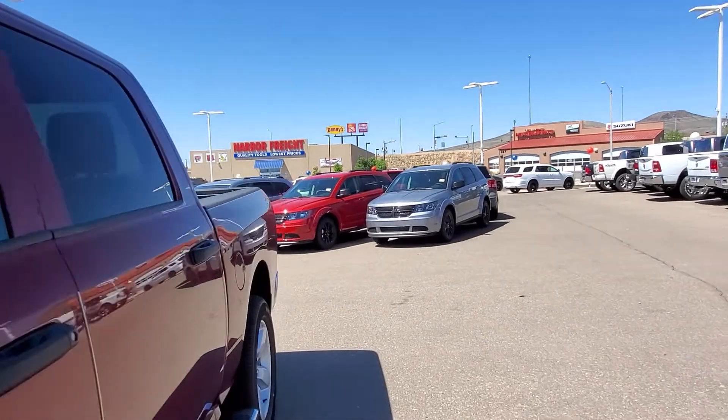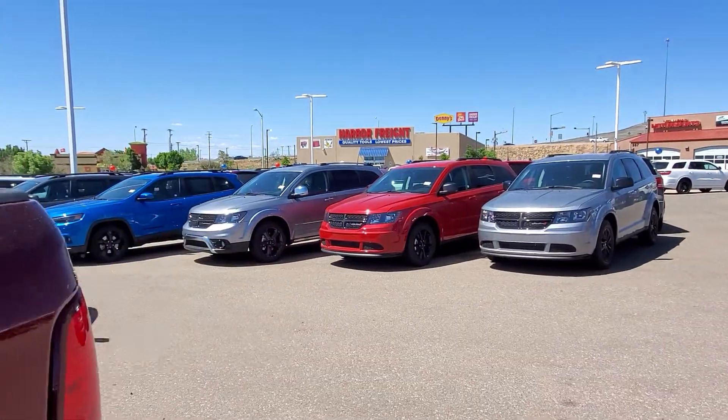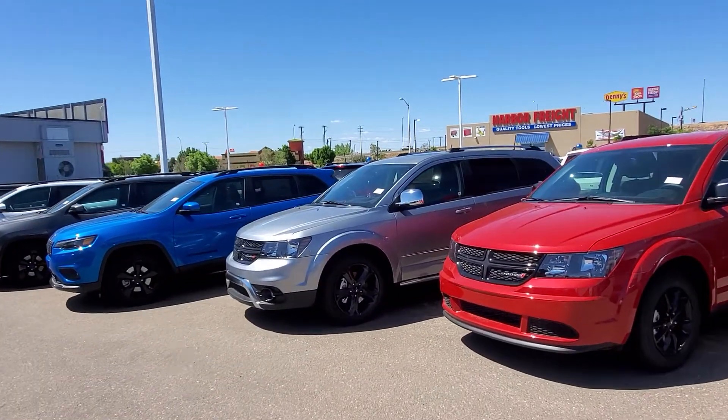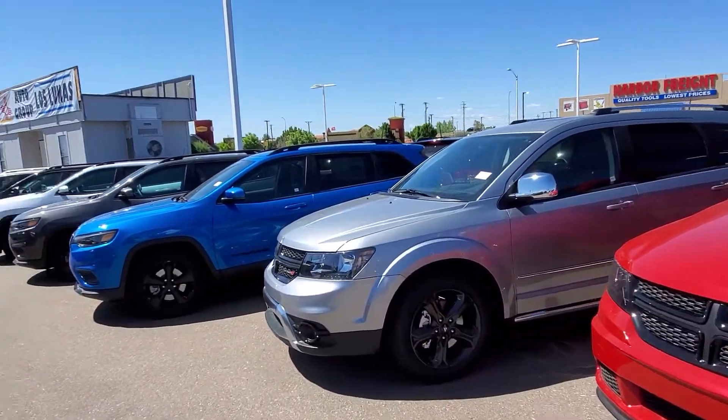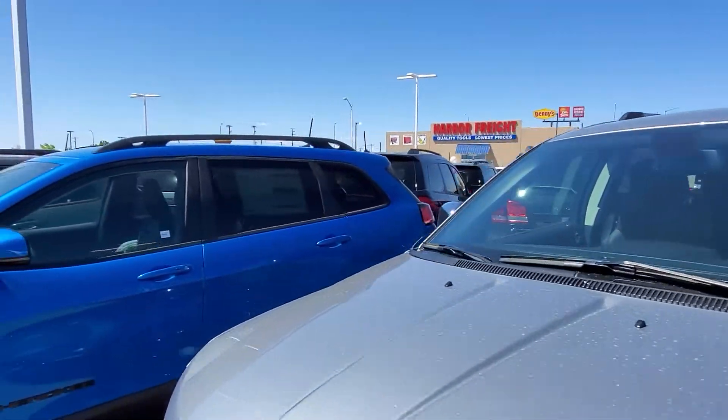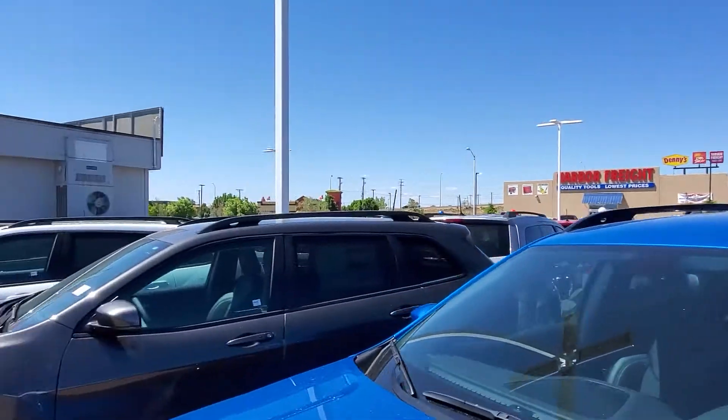I mean it's hard to even find a place to walk around, we've got so many cars. So if you're looking for something, we've got it. This is a great time to buy. We've got Cherokees, we've got Dodge Journeys, we've got Renegades over there.